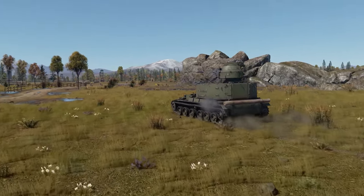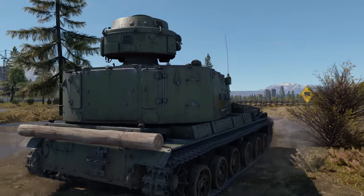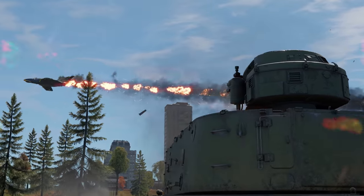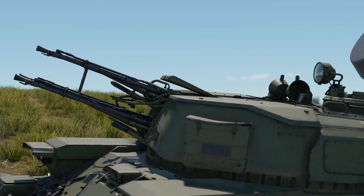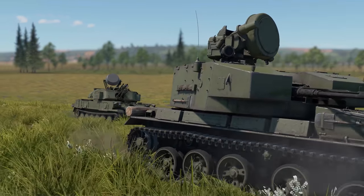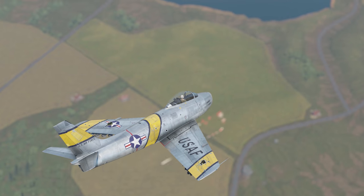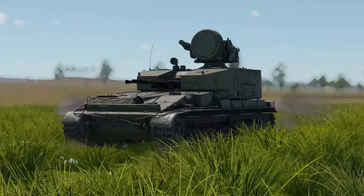We rarely review anti-aircraft vehicles, so today we are happy to speak about the ZSU-37-2 Yenisei, found at BR 8.3. In the mid-1950s, the Soviet Union sought to develop new anti-aircraft gun systems. Work had been started on two machines at the same time, with Shilka aiming for air defense at altitudes up to 1.5 km and Yenisei up to 3 km.